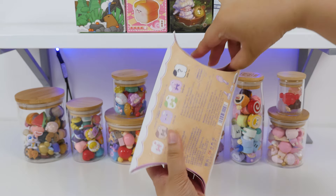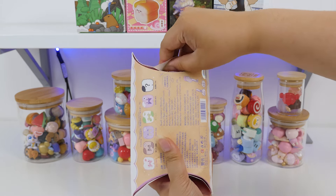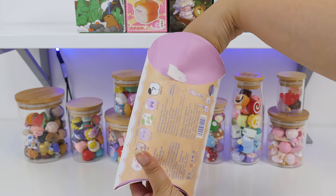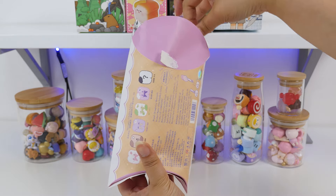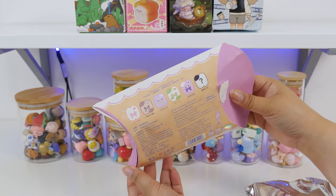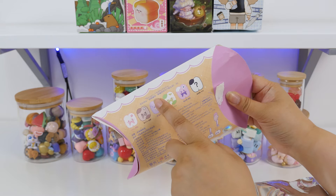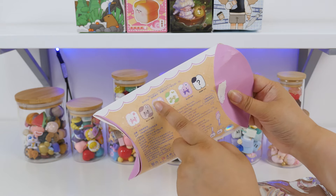It looks like this is just glued down. Let's open it up — there's a blind bag inside. A quick glance at the lineup: there's five designs, one hidden. I want that purple one or the pink one. I think those would be cute.